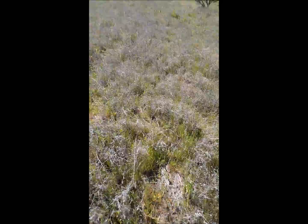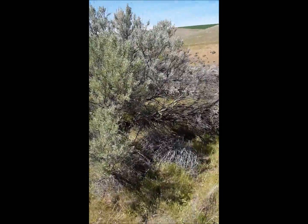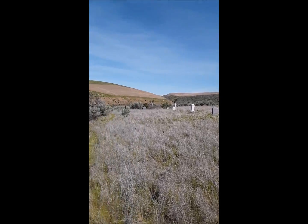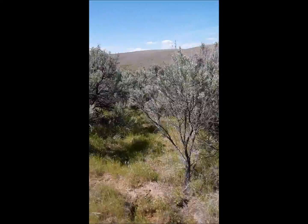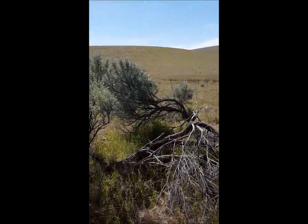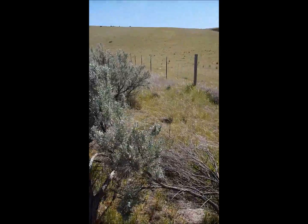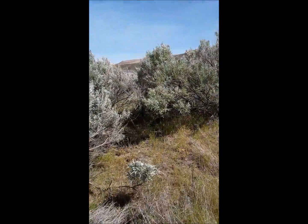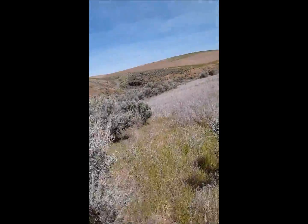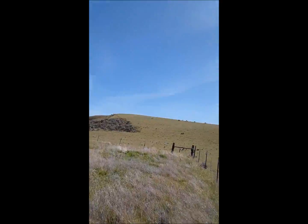Looks like an old fencing. And when I showed up, there were cows and stuff that ran up to the fence. I was like, hey, I'm here to say hello! Yeah, see all the cows up there?